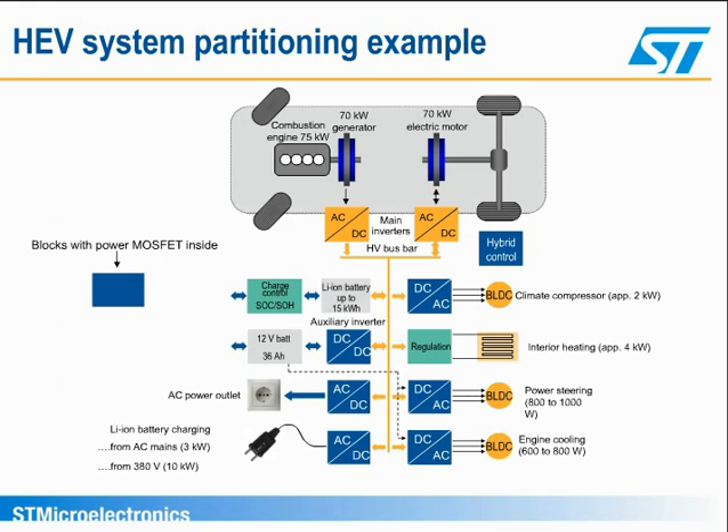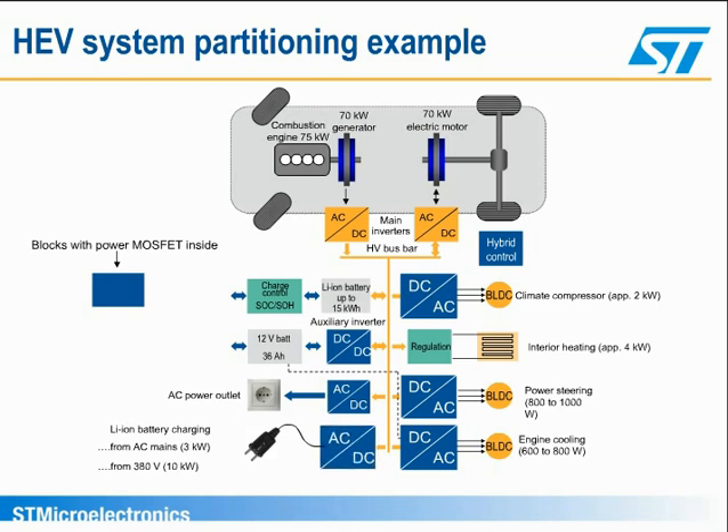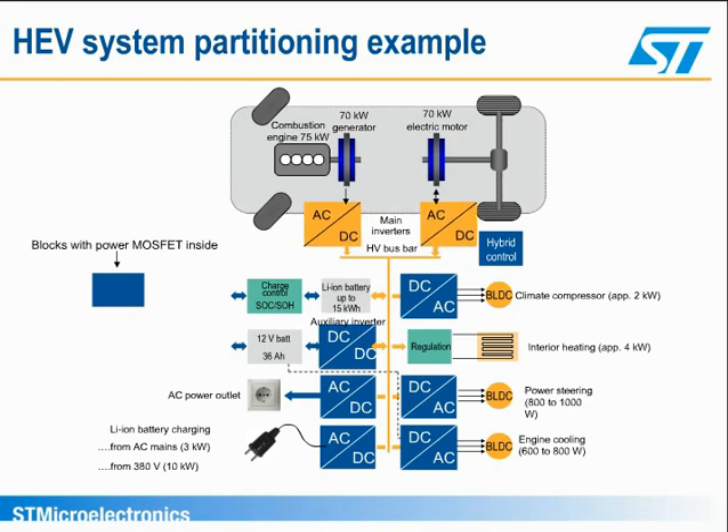Here we can see an example of HEV system partitioning with the main blocks generally included. In this case, we have a 75-kilowatt main combustion engine plus a 70-kilowatt electric motor. The blocks where power MOSFETs are commonly used, highlighted in blue, are the DC-AC converter to supply the climate compressor, power steering, and engine cooling; the AC-DC block for battery charging; the DC-DC converter as auxiliary inverter; and a further AC-DC block where a power outlet inside the car is available. In the main inverters, shown in yellow, for a high-voltage DC bus higher than 300 volts, IGBTs are commonly used.